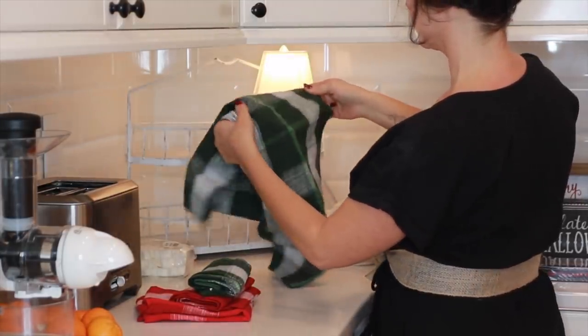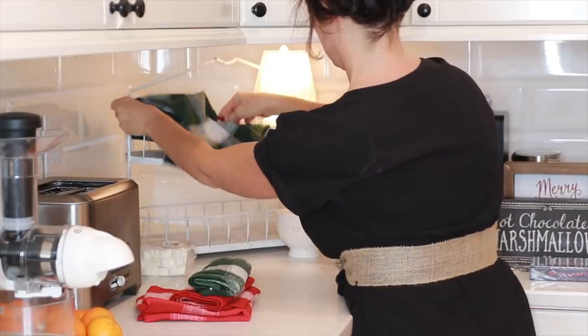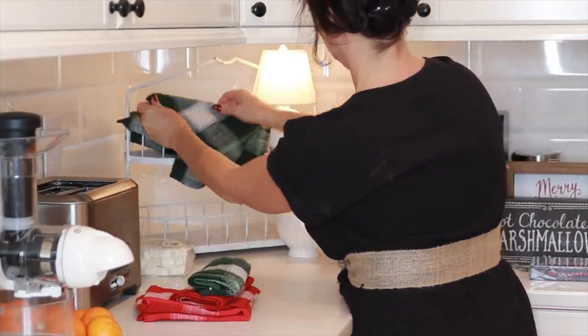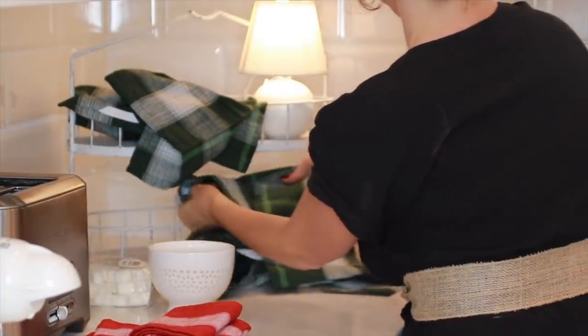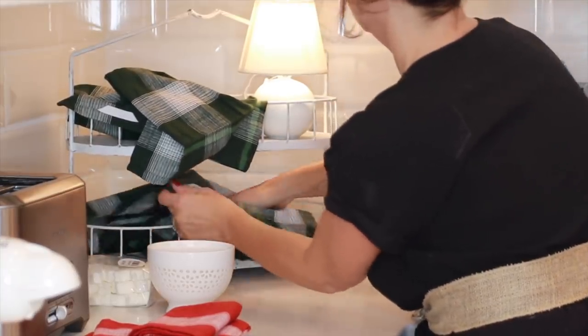I'm going to start by doing a little hot chocolate and marshmallow bar in this little corner over here. I have some pretty Magnolia Home green plaid cloth napkins that I bought in the Hearth and Hand section at Target. I'm going to add some homemade chocolate mix along with some crushed peppermint and little mini marshmallows.